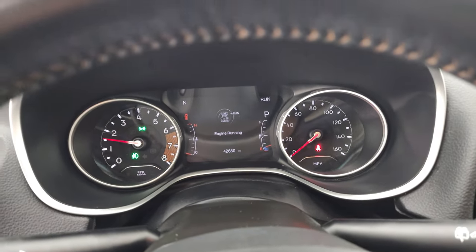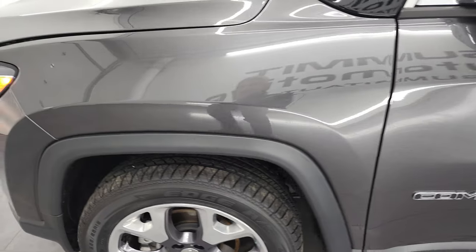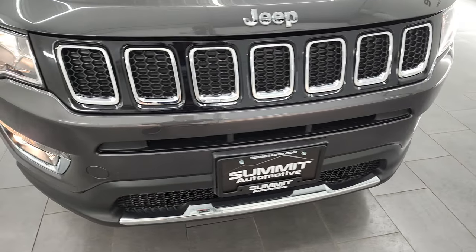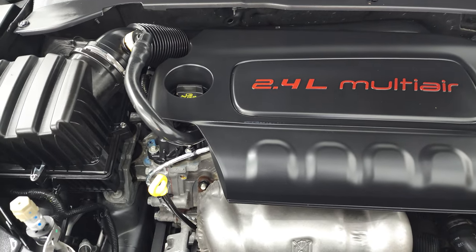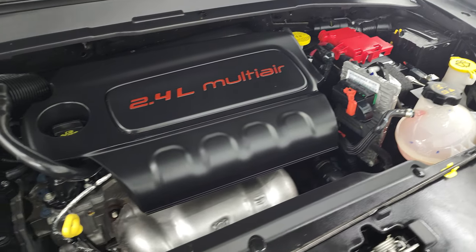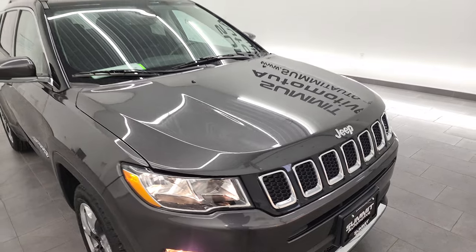It starts right up — no check engine lights or anything like that. Under the hood, we have the 2.4-liter Multi-Air engine with 180 horsepower. The engine bay is very clean and runs very smooth. Once again, this Jeep has been fully safetied and inspected by our service shop, has a fresh oil and filter change, all fluids have been checked and topped off, and it has four brand-new tires. There's the emissions sticker, and this Jeep is 100% ready to go.